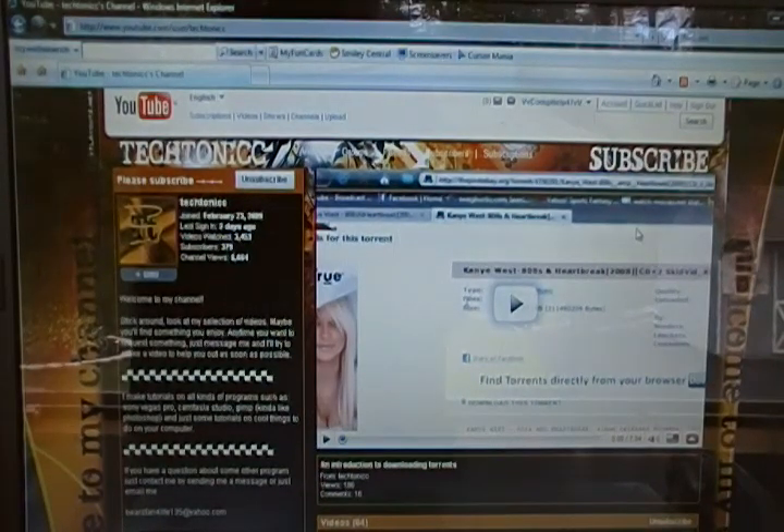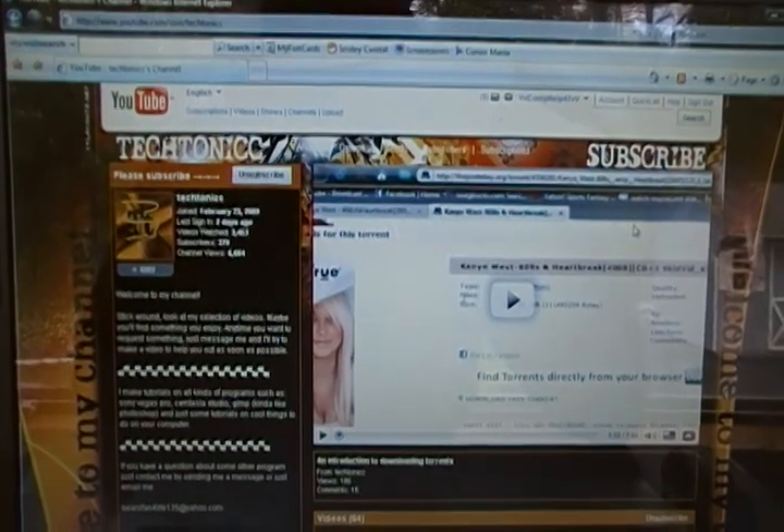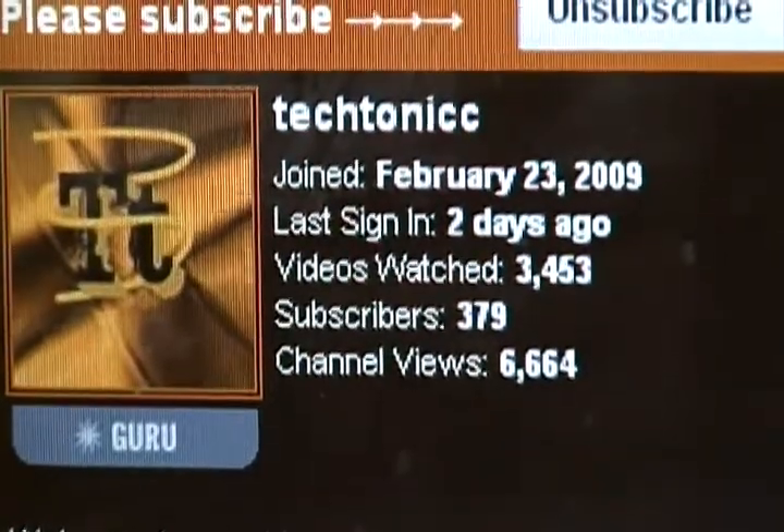Hey everyone, this is VV Compelp47VV and this is the next channel of the week. The channel of the week today is Tectonic.